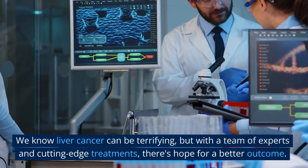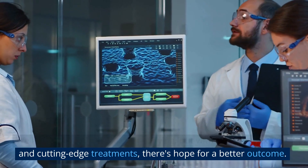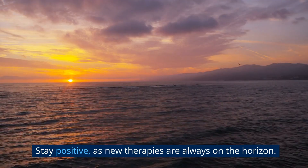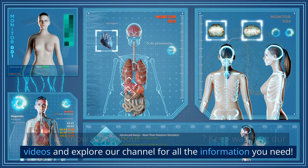We know liver cancer can be terrifying, but with a team of experts and cutting-edge treatments, there's hope for a better outcome. Stay positive, as new therapies are always on the horizon. Want to know more about general health? Keep watching our videos and explore our channel for all the information you need.